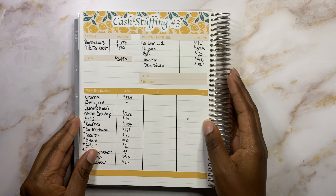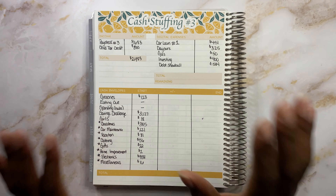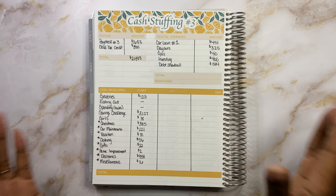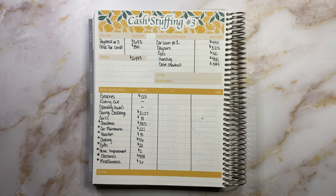Here we are with my cash stuffing kit, guys. I created this recently and I've been using it for this month and I love it. It is just personalized for me and how I like to set up my cash stuffings. I plan on having it for purchase very soon, so just stay tuned. Your girl has been very busy — time is not on my side as always. So anyways, bear with me, let's go ahead and get into it.